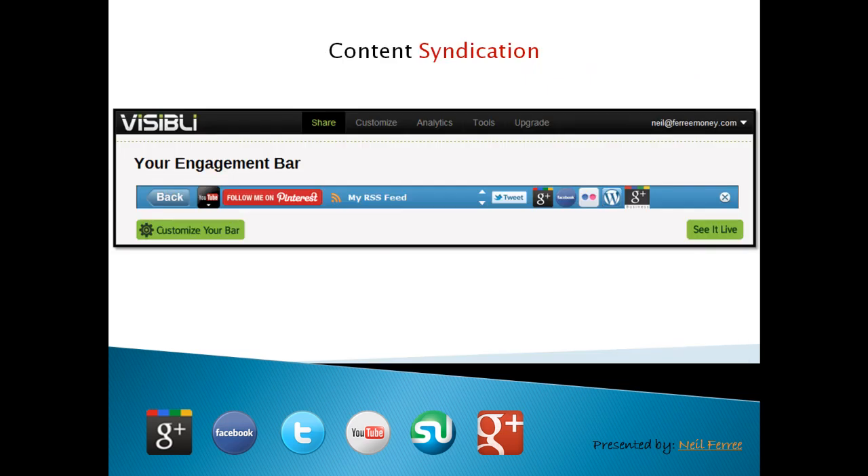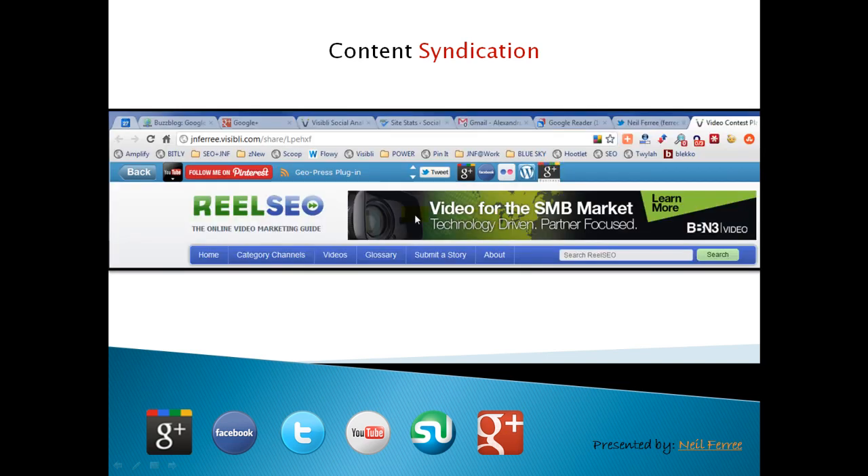Tip number one: it's the Visibli toolbar. As you can see, I've customized it so that it fits. I've got my YouTube, my Pinterest, my RSS feed, and my major Web 2.0 properties. The way that this works is, once you've got it all set up, anytime I send a piece of content out and I use the Visibli widget — this bookmarklet — it'll automatically create a unique link and this toolbar will travel with it.